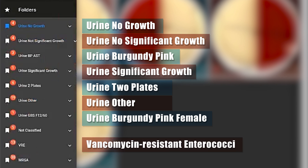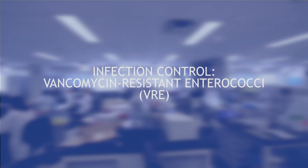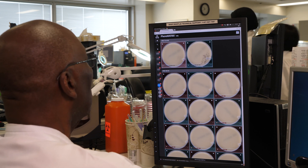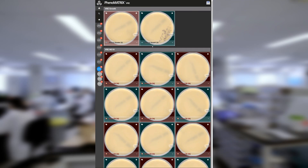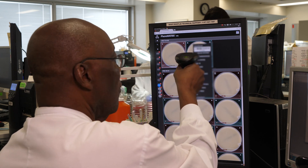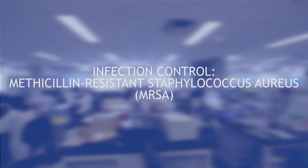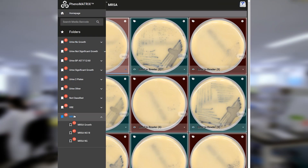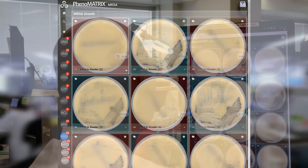VRE — vancomycin-resistant Enterococci — and MRSA — methicillin-resistant Staphylococcus aureus — plates are also sorted into folders. At UHN Sinai Microbiology, patients are screened for VRE and MRSA upon admission. VRE plates are read at 18 and 30 hours, with a final read and result at 36 hours, segregated by growth or no growth at each reading interval. Positive results are automatically sent to the LIS. Plates are held for 36 hours, at which point a negative result is sent to the LIS if the software has not detected growth and the user confirms the analysis. MRSA plates are read at 18 and 24 hours, also segregated by growth or no growth at each interval, with results sent automatically to the LIS once confirmed by the technician.